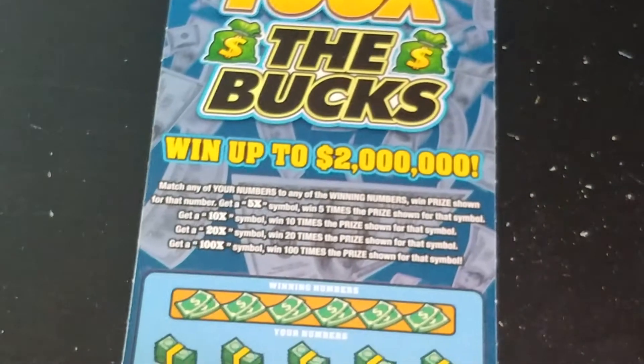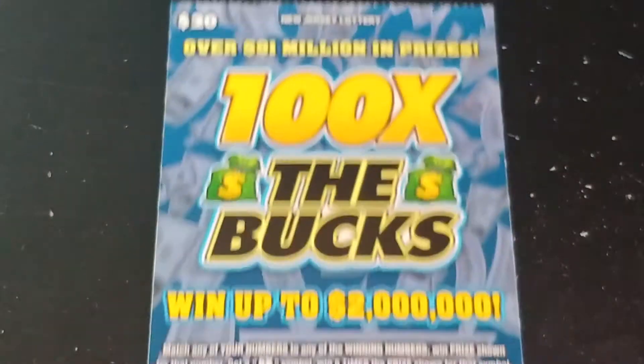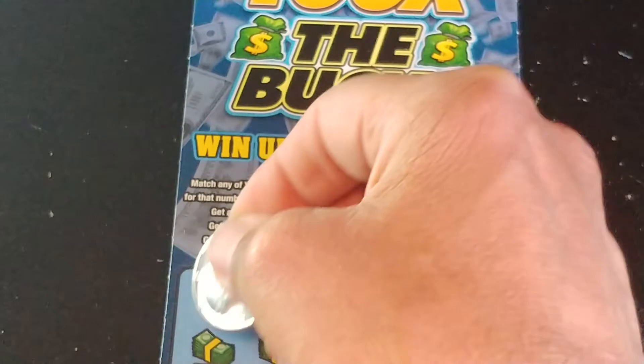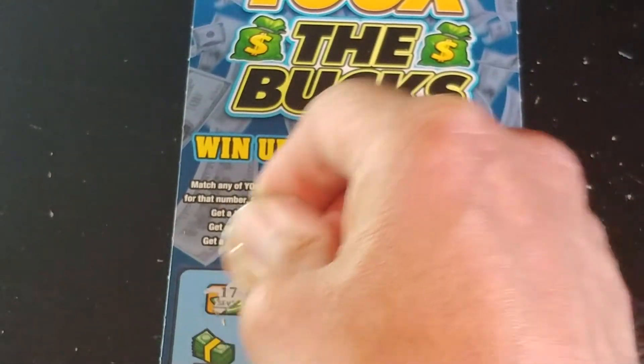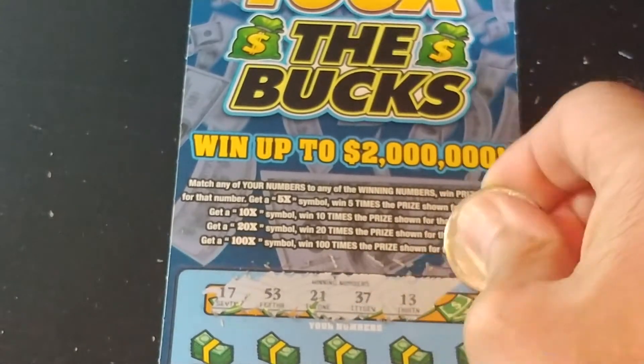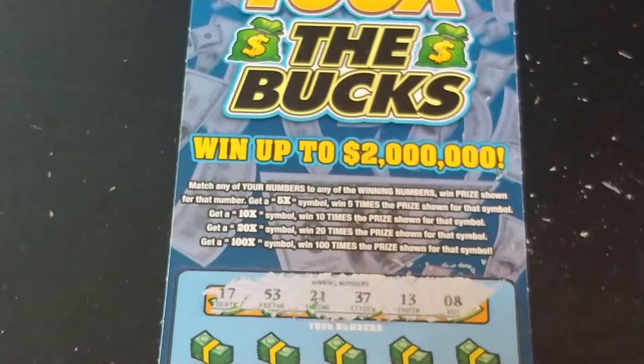Absolutely take break-evens all day long. And on 100 Times the Bucks, match your number to the winning number, win that prize shown, get a 5X, 10X, 20X, or 100X to multiply the prize. We are looking for $17, $53, $21, $37, $13, and $8.